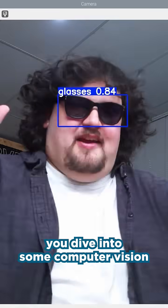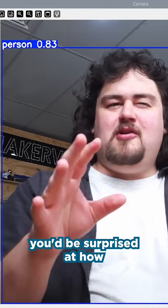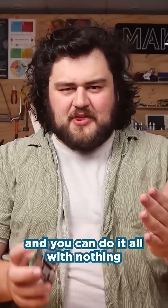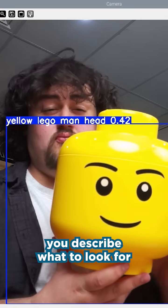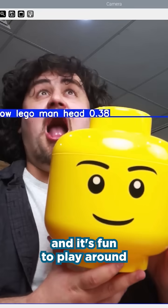Or you can dive into some computer vision by setting up object recognition with YOLO on your Pi. You'd be surprised at how well a Pi can run object recognition models with a little bit of optimisation, and you can do it all with nothing but your Pi and a camera. In the project we also look at YOLO World, a vision model that lets you describe what to look for and it tries to identify it. It's really cool and fun to play around with.